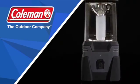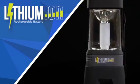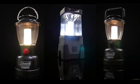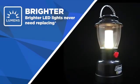Coleman proudly introduces a new powered lighting range. Lithium-Ion is the latest technology in battery power and makes our great lighting range even better. The new range is brighter, featuring LED lights that will never need replacing.